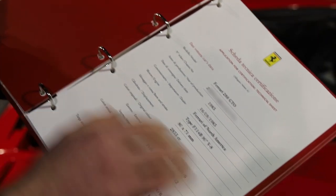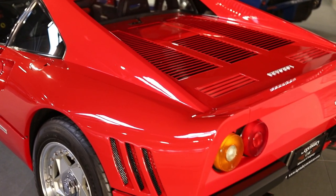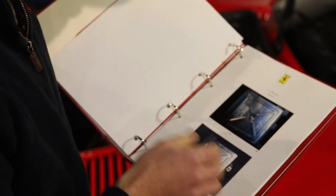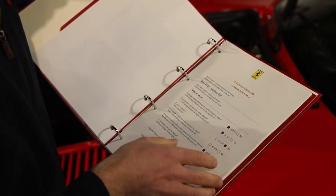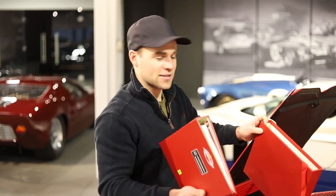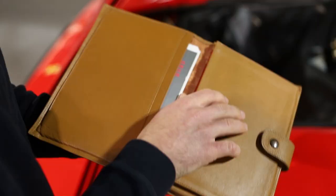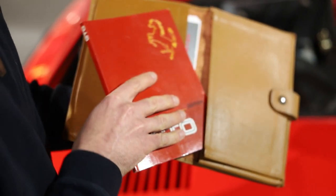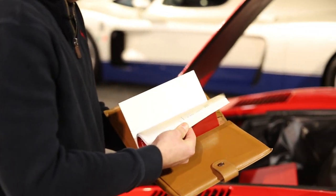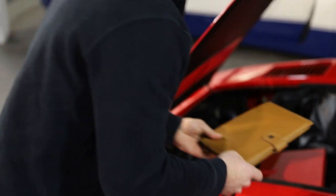All the documentation is here where Ferrari verifies everything. These things certainly help when selling these cars — Ferrari gives it the stamp of approval. Then you've got your original books in a nice little pouch: GTO owner's manual. It's all good stuff to have with this thing.